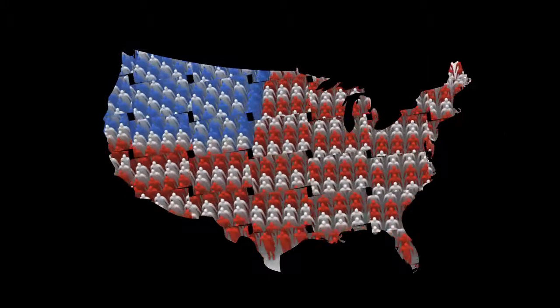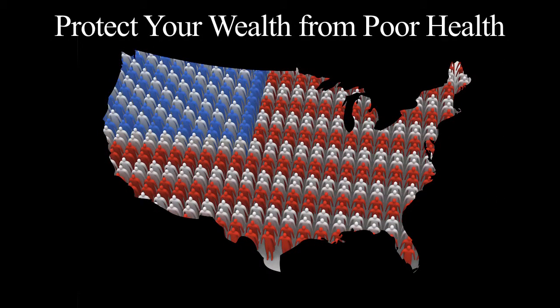Today, many people are protecting their wealth from poor health. Why not you? To receive more information or a personal proposal, call me or send me an email anytime. My personal contact information will appear after this final disclosure message.